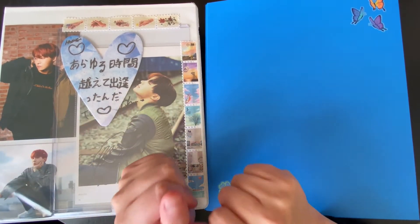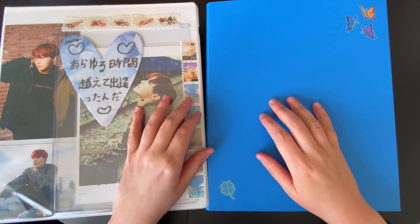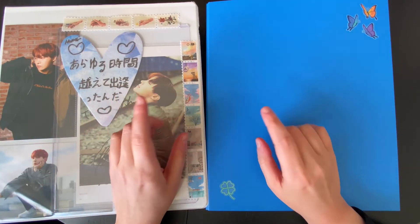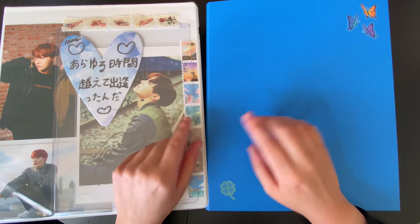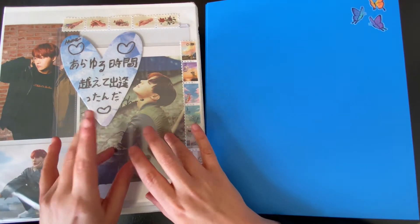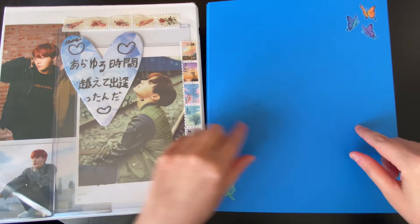Hello! Welcome back! Today I will be filming another binder update video. Previously I updated my TXT binders. TXT are my main, my bigger collection, but I also collect BTS quite thoroughly, and I also collect Ace. These are the two binders you're seeing here.